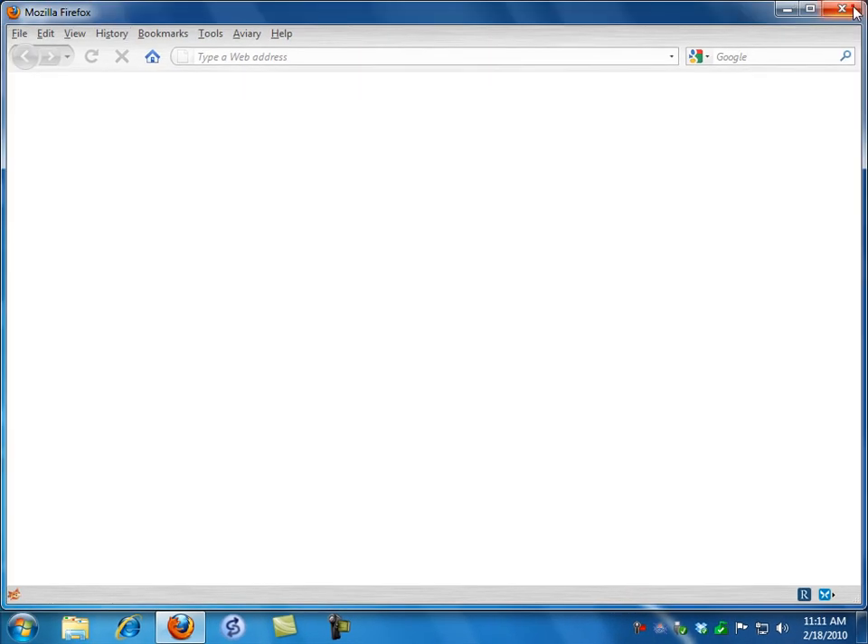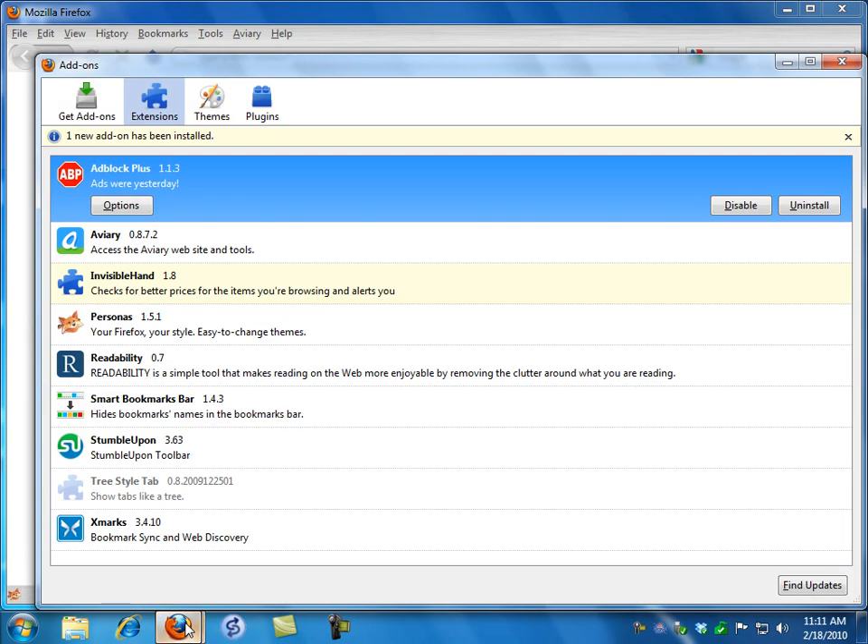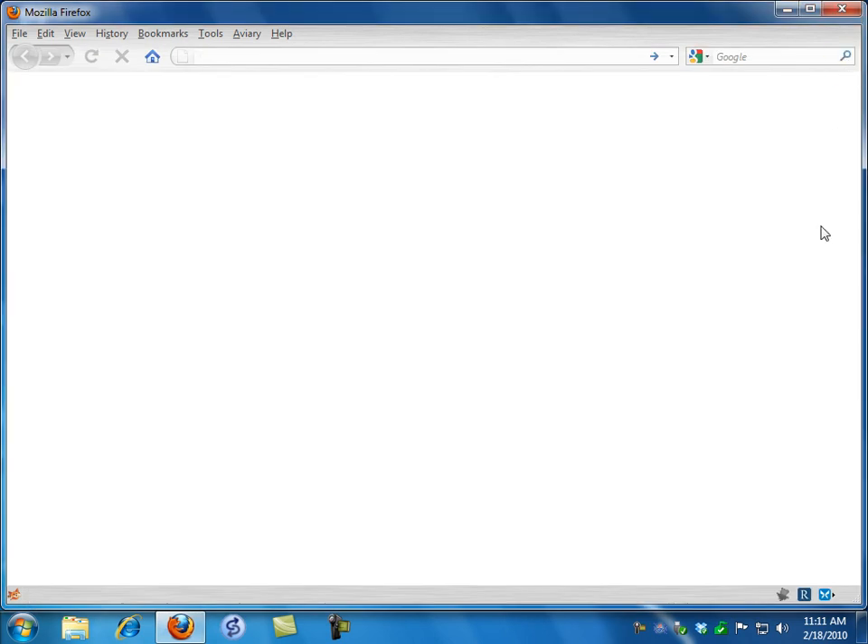So I'm going to shut down Firefox and reopen it. It gives me notice that I've added Invisible Hand. I get the little arrow in the corner — it's gray at this point because I haven't done anything with it. I'll just go directly to Amazon.com.